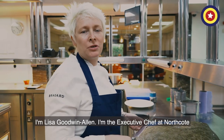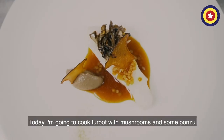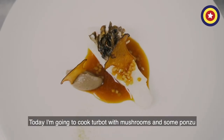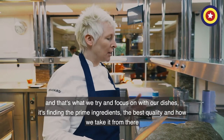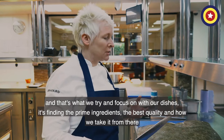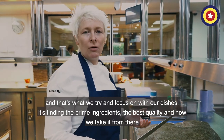I'm Lisa Goodman-Allen, I'm the Executive Chef at Northcote, and today I'm going to cook a bit with mushrooms and some ponzu. For me it's all about championing the main ingredient, and that's what we try and focus on in our dishes — it's one of the primary ingredients, the best quality and how we take it from there.